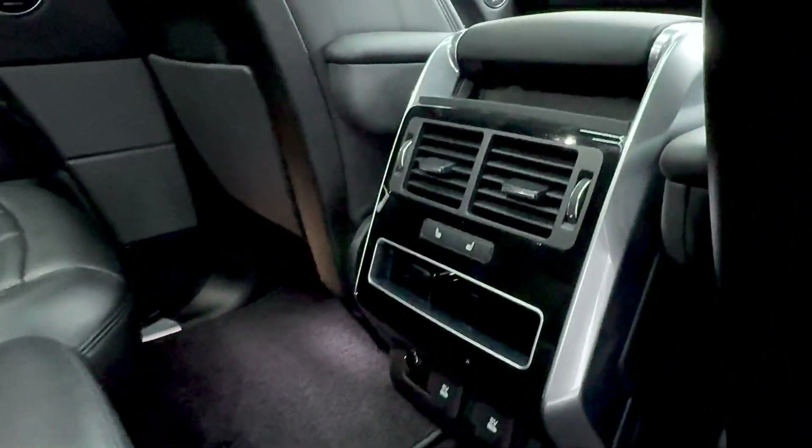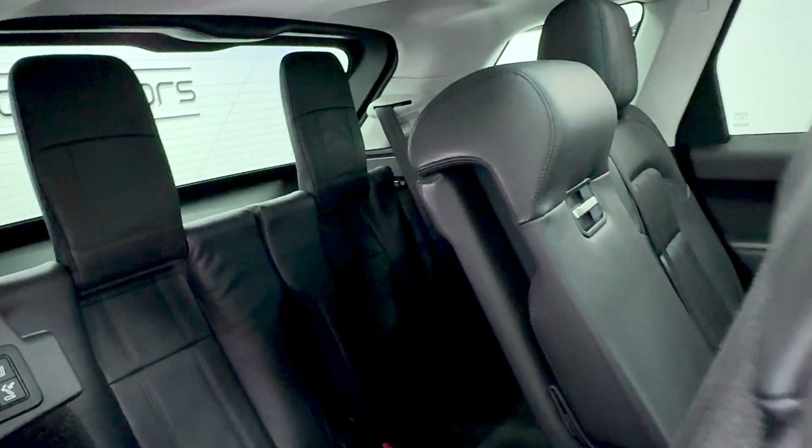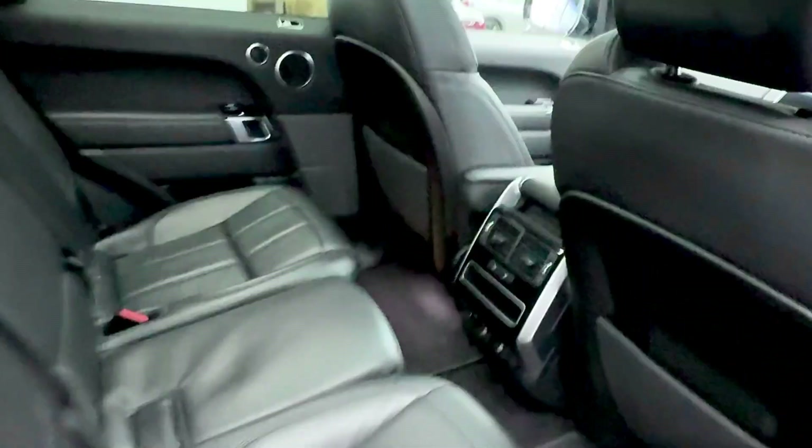It's got heated rear seats as well. Again all in excellent condition, nice and fresh. There are the rear seats which go up and down.